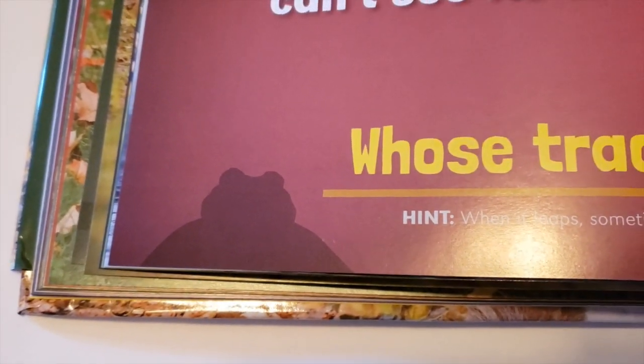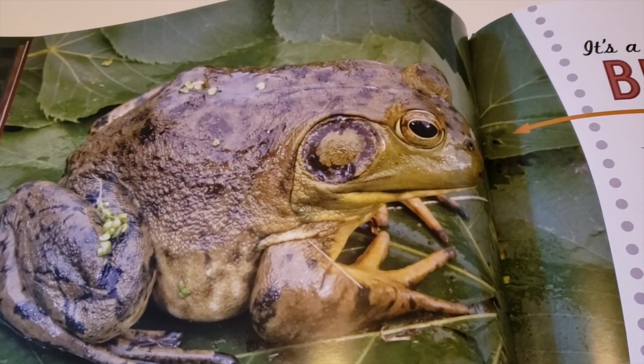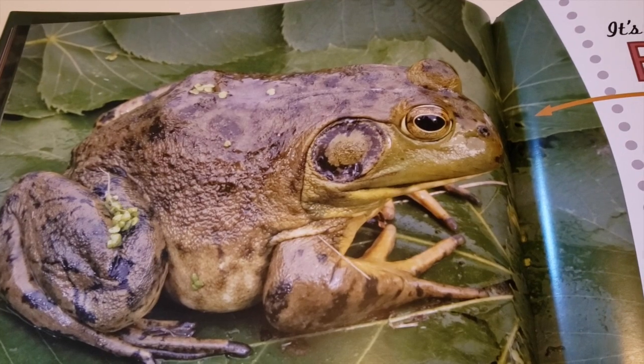These animals' back feet are huge, helping them jump very far. If it sits on a lily pad, you can't see its tracks at all. Whose track is that? Hint: when it leaps, sometimes it splashes into the water. Here's its silhouette. It's a bullfrog! The American bullfrog is the largest frog in North America. It can be bigger than a dinner plate. A bullfrog's front toes are not webbed, but the back toes are.